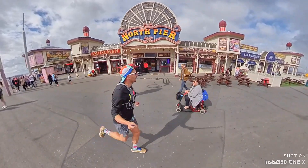Built in the 1860s, the North Pier behind me is the oldest and longest of Blackpool's three piers.